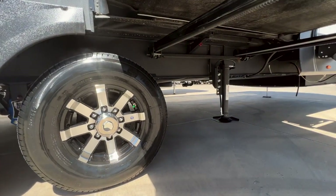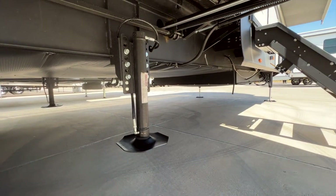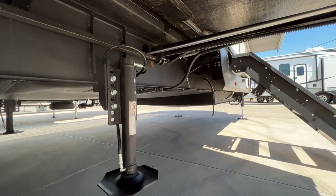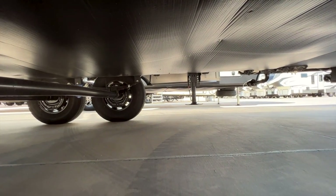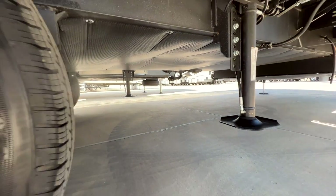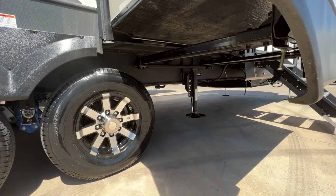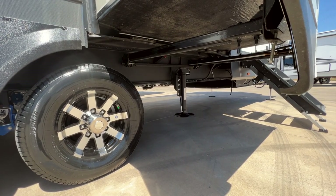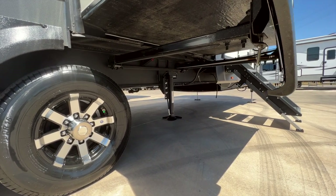You have a 12-inch I-beam frame underneath here with a drop frame up front — a 10-inch drop frame — that increases your storage space up front. You have a fully enclosed and wrapped underbelly, so all your water tanks and water lines sit above the insulation. That cavity is where heat from the furnace duct runs, so whenever you're running the furnace it sends radiant heat into that area to make sure your water tanks and water lines don't freeze.